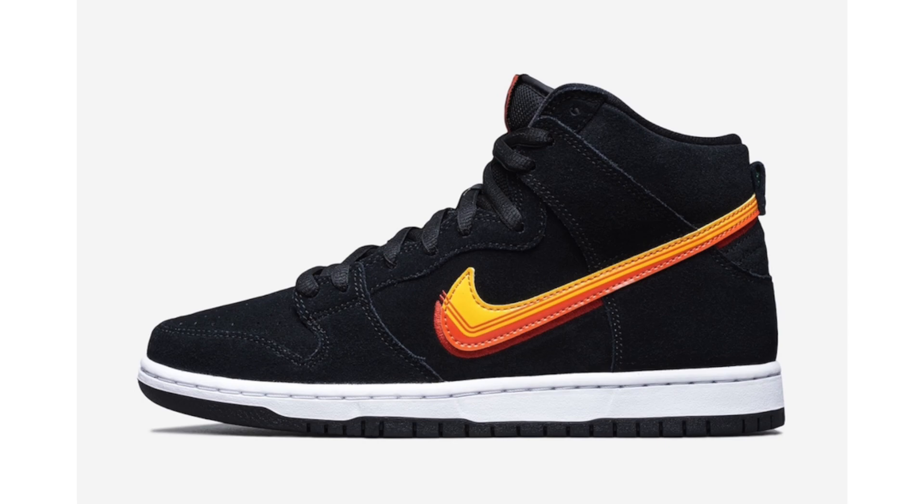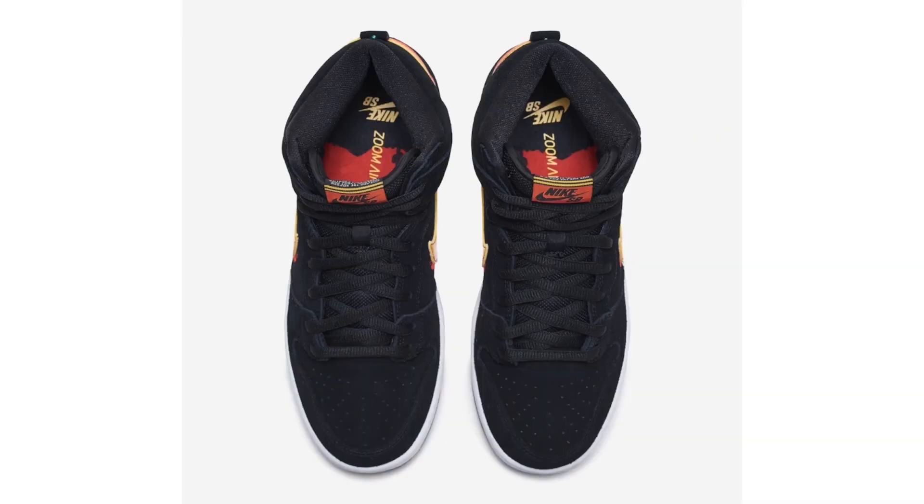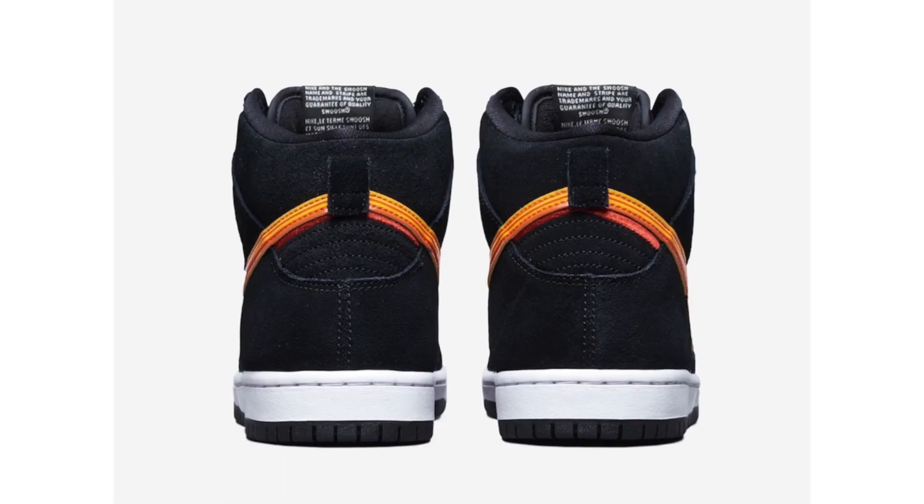The Nike SB Dunk is back — and when I say back, I mean in terms of popularity. At one point these shoes were considered hype, then for years they fell off. Now prices have skyrocketed, largely because Travis Scott started wearing Dunks. The colorways and themes are getting a lot better from the SB line. Here we have the Truck It Pack, which includes the SB Dunk High and the SB Dunk Low.